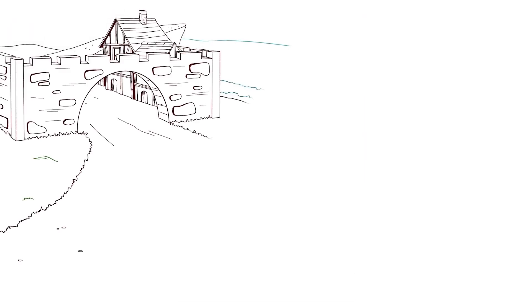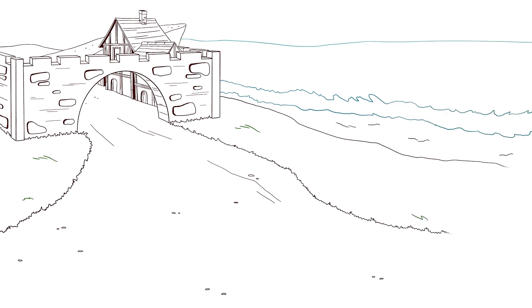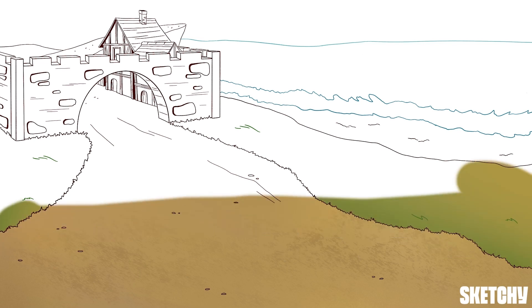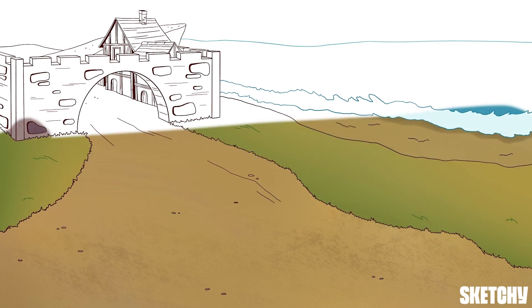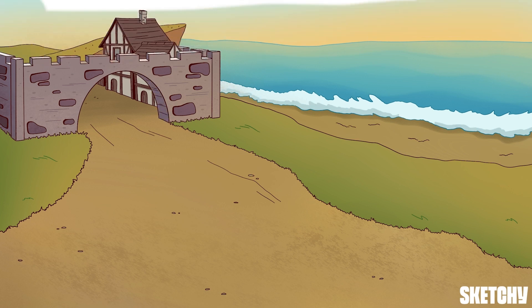All seems calm and quiet on our coastal medieval village, but something's about to shake this township up. And nothing shakes things up quite like an undifferentiated chest pain patient. We cover the cardiac and non-cardiac differential diagnosis of chest pain in other sketches, and in this sketch we'll focus on ruling in or out life-threatening causes.